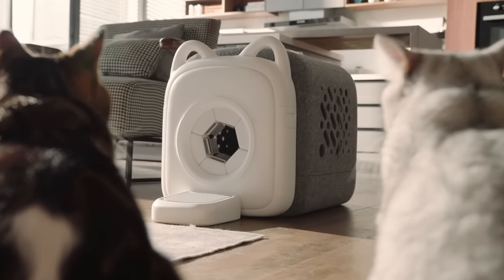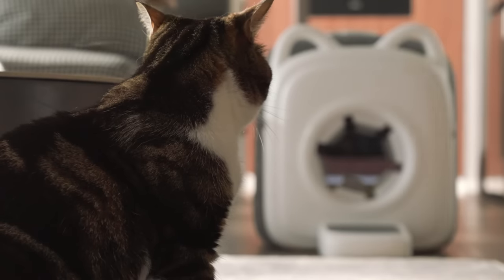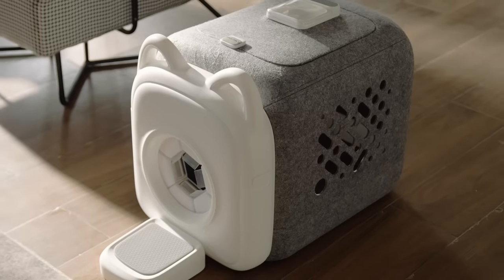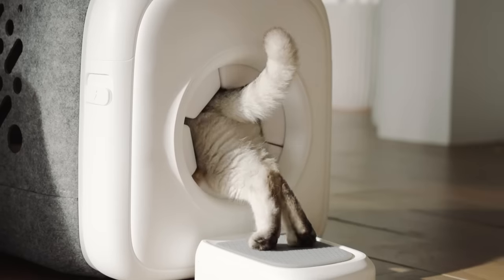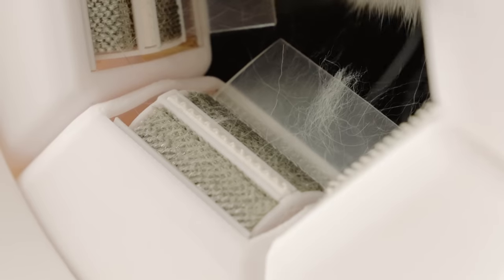What is it? It kind of looks like a crate. I'll tell you what it is — it's a box with an automatic combing entrance. We can brush ourselves when going in and out. It has six combs to help reduce excessive shedding.